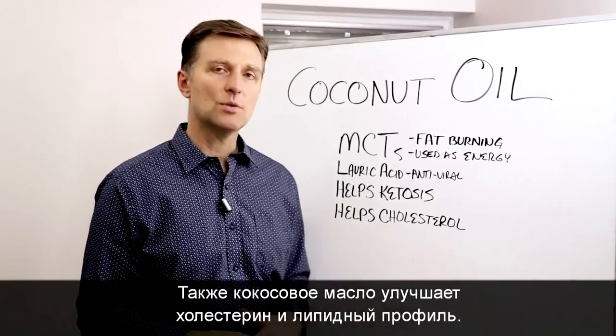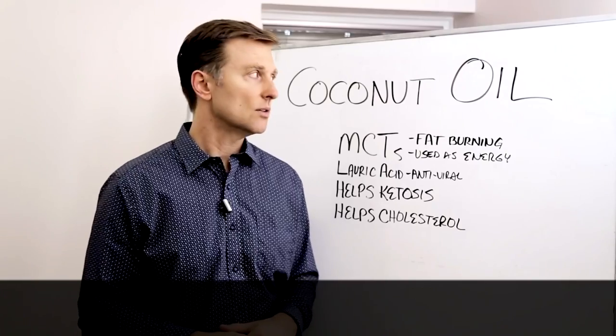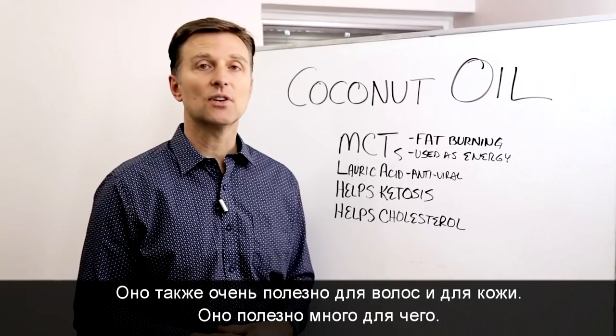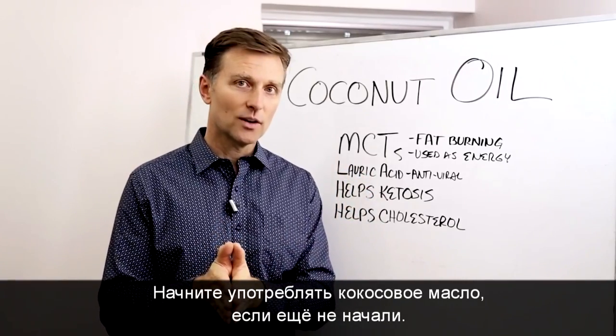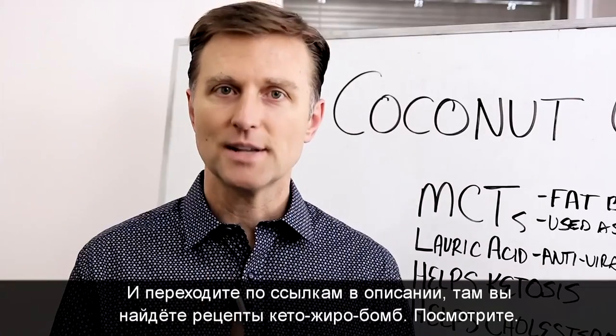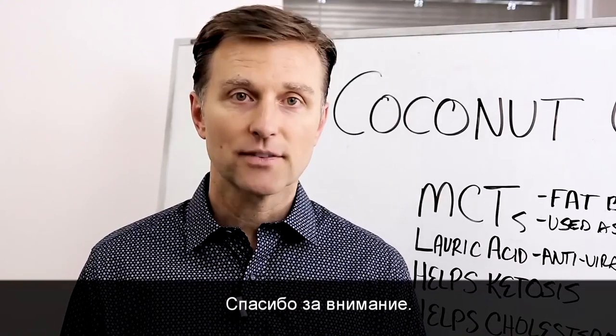Coconut oil also promotes good cholesterol and actually improves your cholesterol profiles. It's really good for your hair as well, good for the skin — good for a lot of things. Go ahead and start consuming coconut oil if you haven't already, and click the link below where I have some recipes called keto fat bombs. Check it out. Thank you for watching.